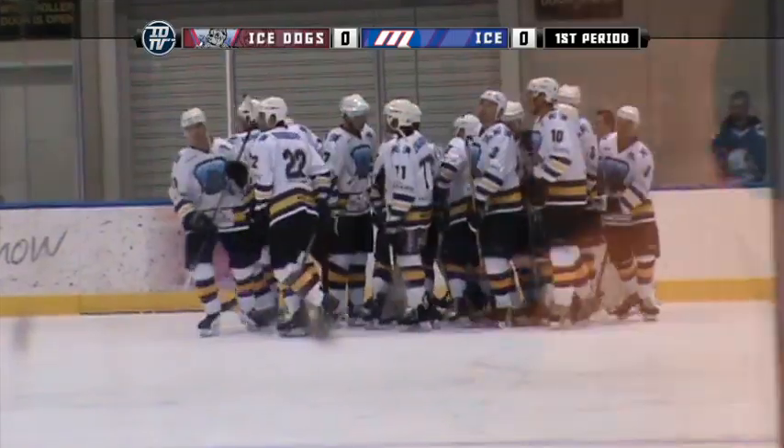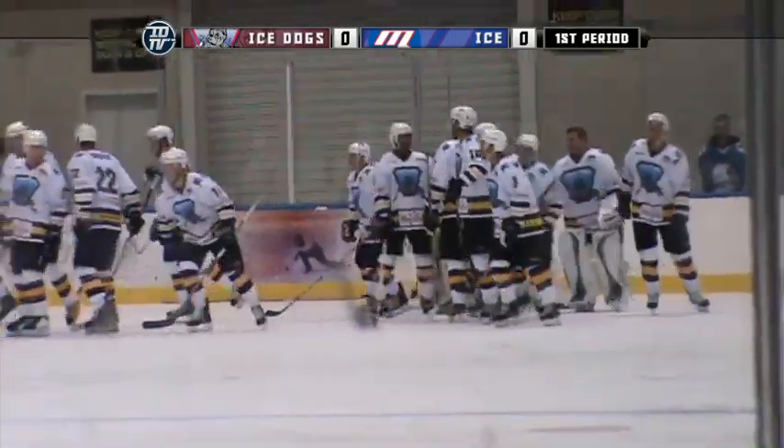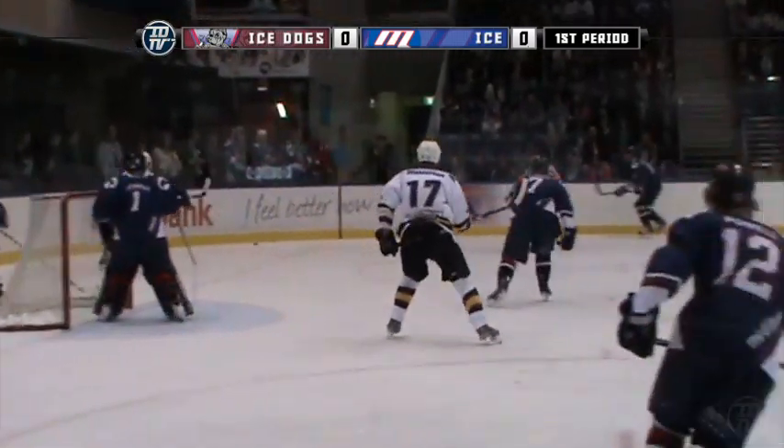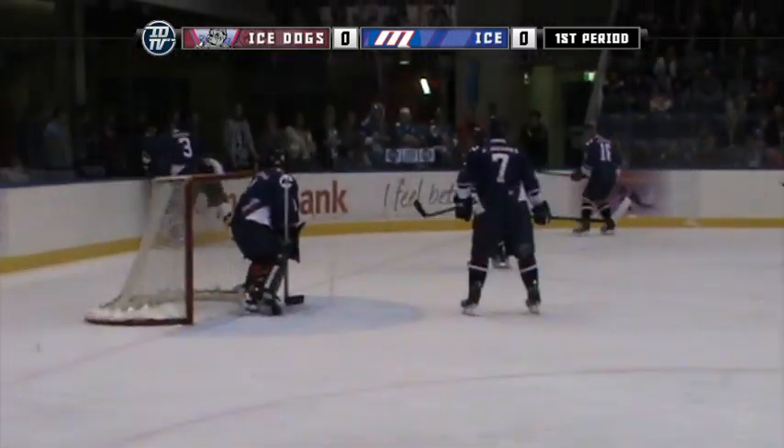Sydney Ice Dogs make a road trip down to Docklands for their first game of the 2011 season to play the Melbourne Ice. Tough first game against the defending champs, but a good barometer to see where the team's at to start their campaign.